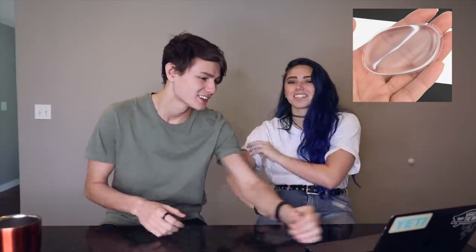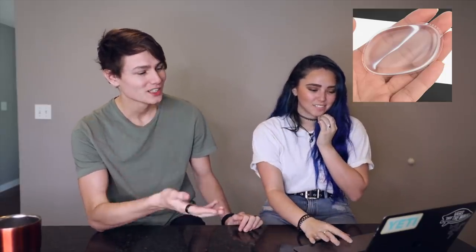It looks like something you put contact solution in — is that what you think it is? I have one, but it doesn't look anything like this, so that's why it's tricky. It looks like you could get two and make them sunglasses. Are you ready? I honestly didn't know this existed — it's a silicone beauty blender. So you know my regular beauty blenders I use? This is a silicone version that everyone was doing on TikTok, so I had to put it in the video.